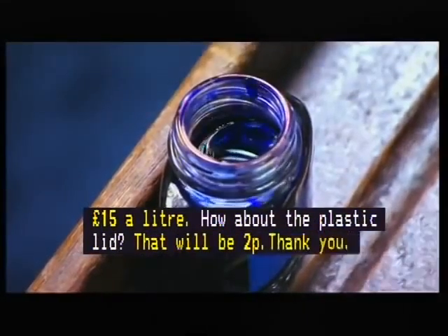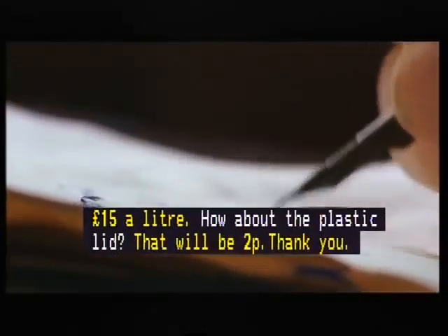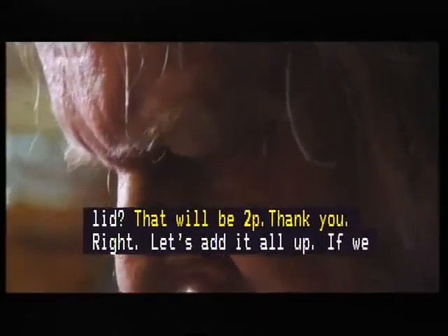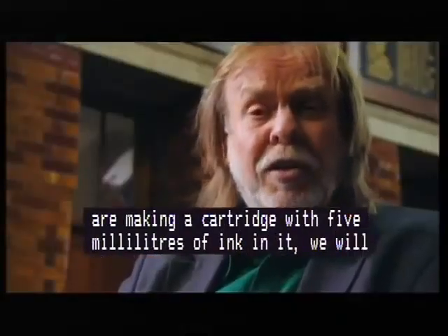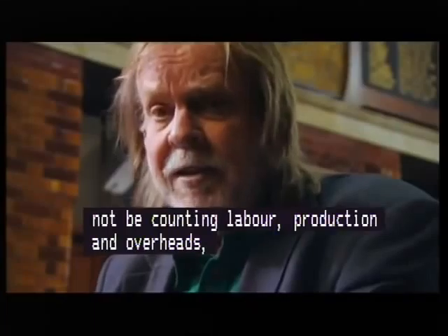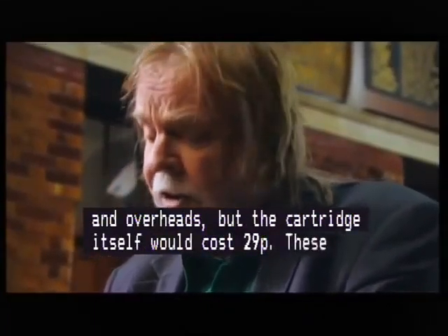Right, let's add it all up. If we're making a cartridge with 5ml of ink in it — and of course we won't be counting the cost of labour, production costs or overheads — the cartridge itself would cost just 29p. For all those components? These companies flog them for a load more than that. It's a tidy business.